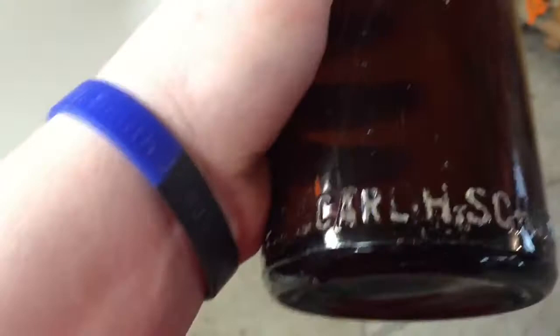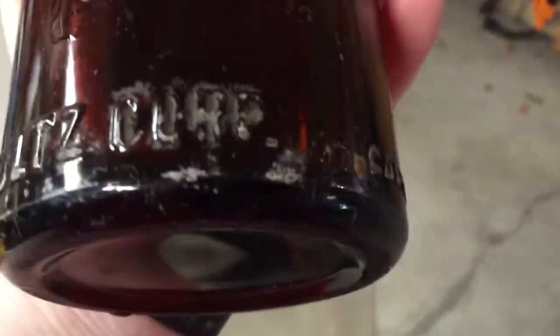I might be keeping those. And there's this one, which depending on the information I might keep it. It has a bit of a metal seal here — I think it's beer. It says Karl H. Schultz Corp. So I guess it depends on its age for whether I want to keep it. It's machine made, I think — actually, the seam seems to stop right before the lip, which is weird.